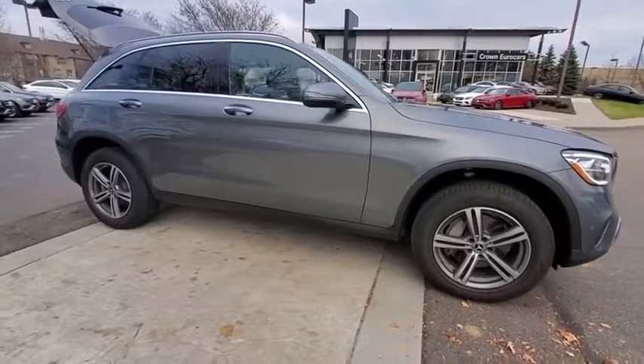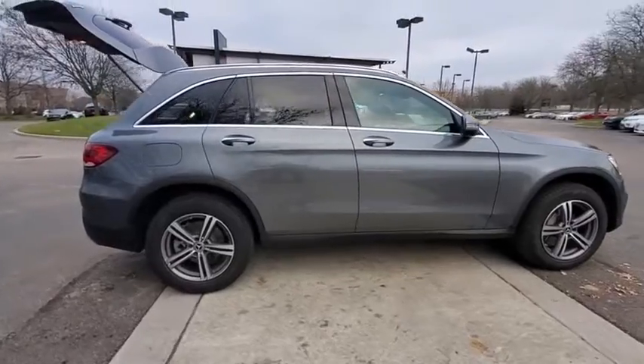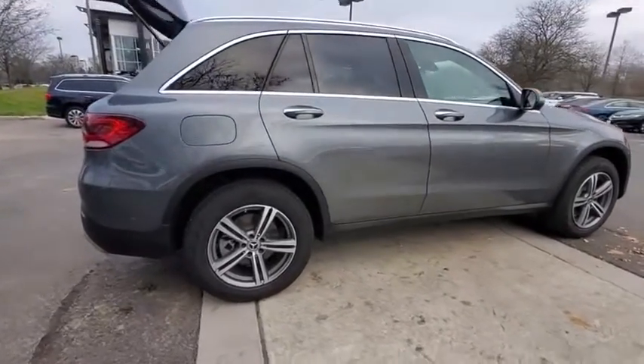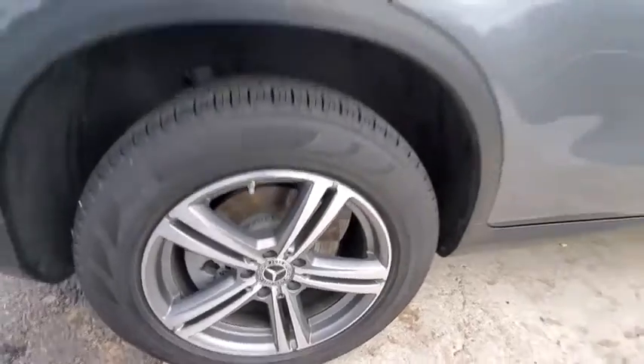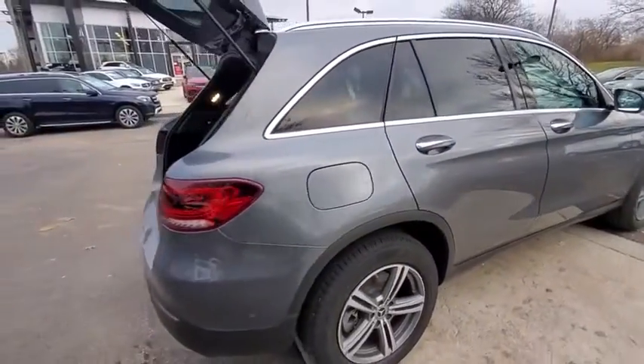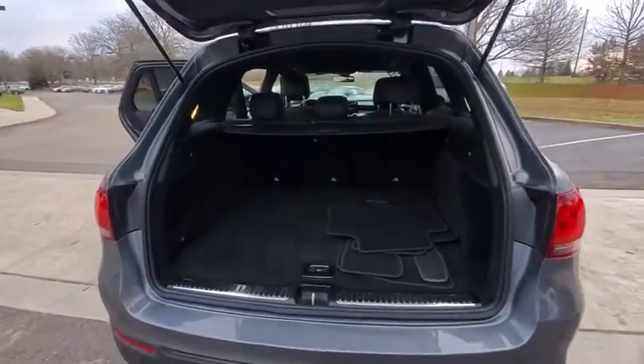Come test drive the 2020 Mercedes-Benz GLC. The Mercedes-Benz GLC sets the bar for the luxury SUV — a mid-size SUV that's all lean muscle and has a roomy new cabin full of style and substance. This vehicle has less than 4,000 miles.